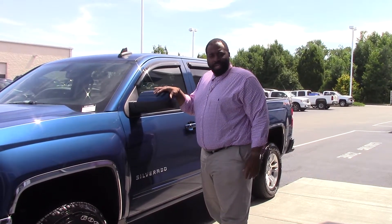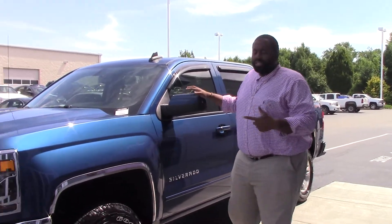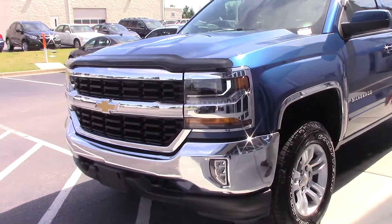Thank you for tuning in today. My name is Rodney Jackson. Today we're going to be talking about the 2017 Chevrolet Silverado 1500.